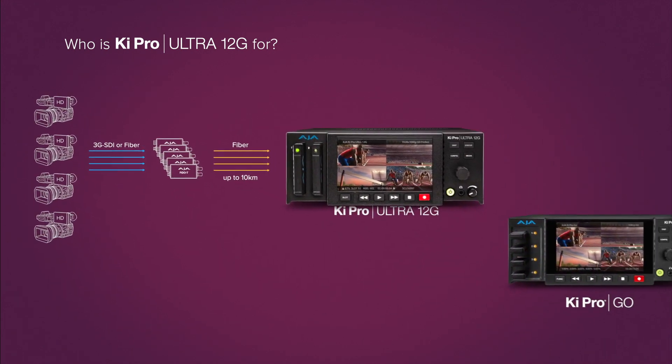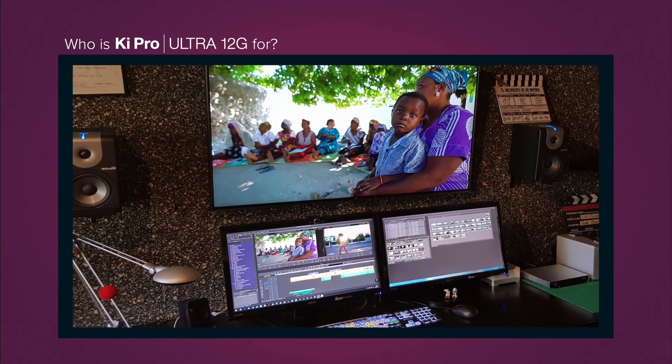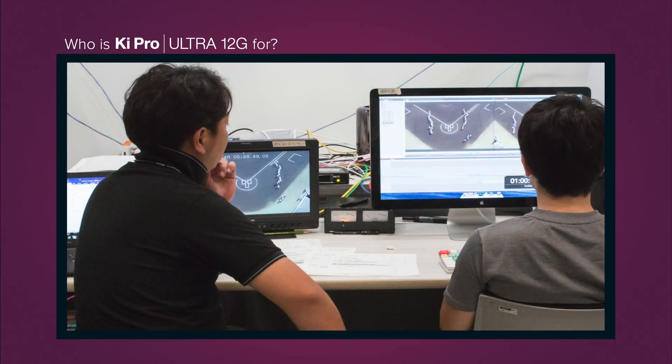In combination with KeyPro Go, you have a perfect combination for simultaneous Apple ProRes or Avid DNX and H.264 recordings useful for proxy workflows, streaming and online video on demand, and delivery to post, producers, and more.